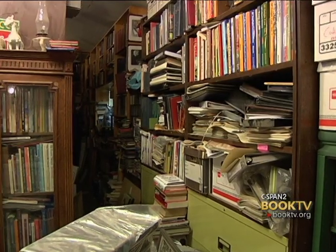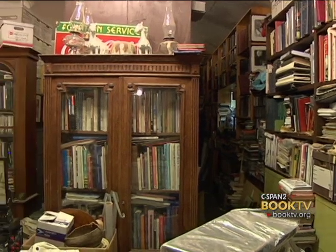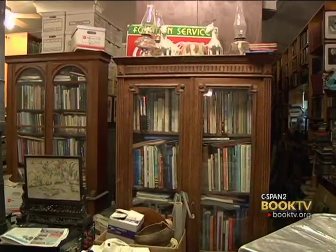I've been collecting books since I was a kid, probably seven or eight years old. I collect history, mostly history books, but I also collect ephemeral items.